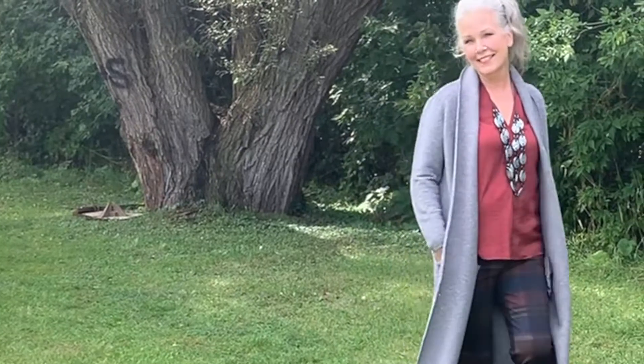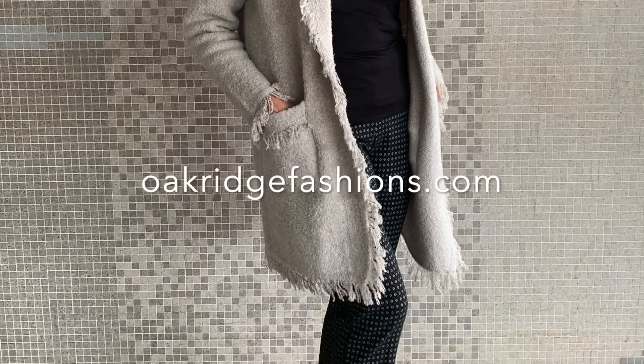Anne Marie is going to say goodbye now, and so are we. Thank you for watching Oak Ridge Fashions Everyday Runway. You'll find all of these cardigans at Oak Ridge Fashions in Aurora and online at OakRidgeFashions.com. See you next week.